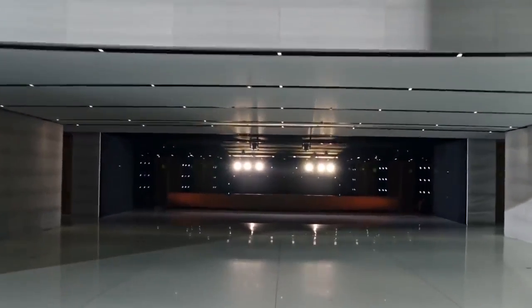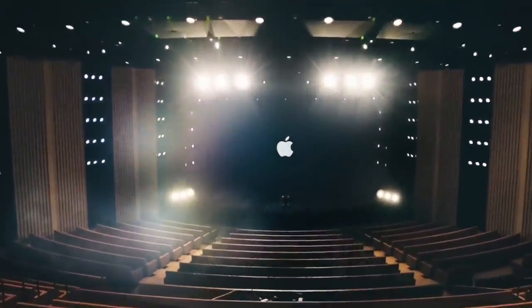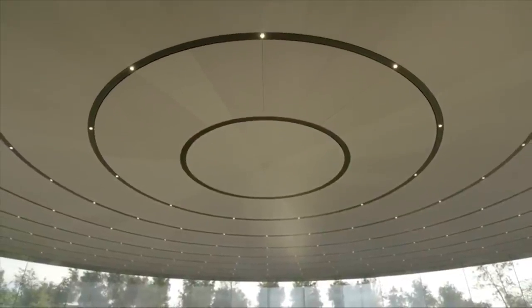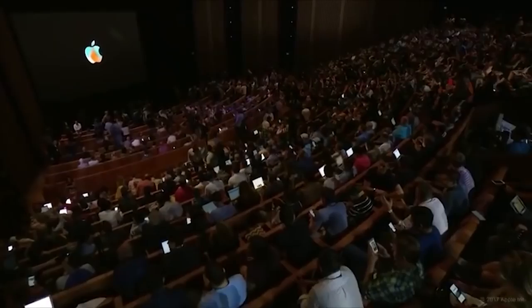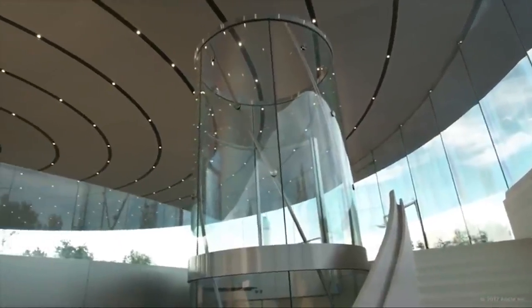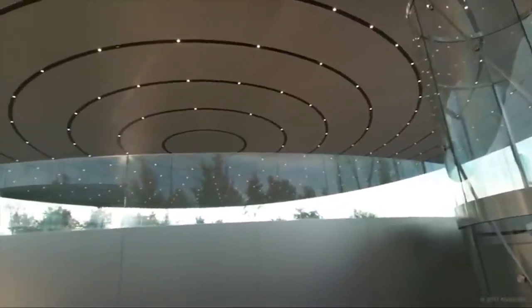Also within the park's grounds is the inspiring Apple Auditorium, formerly known as the Steve Jobs Theatre. The spectacular circular glass building mirrors the spaceship in its form and is topped with the world's largest carbon fiber roof. The theatre includes a 42-foot high glass elevator that takes guests underground to the 1,000-seat auditorium. Made from chemically tempered glass, the elevator is also considered to be the tallest free-standing glass elevator in the world.